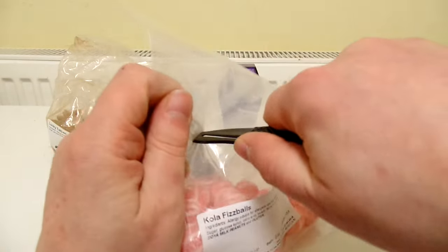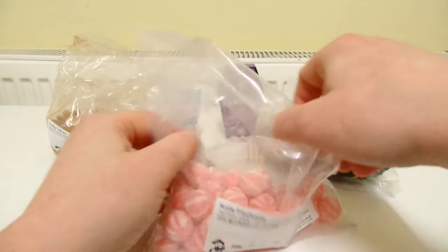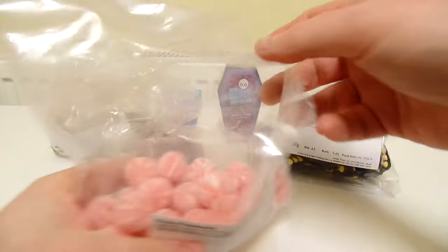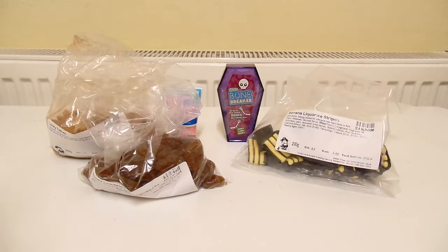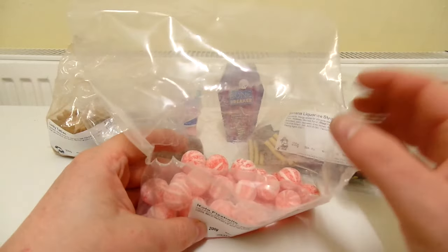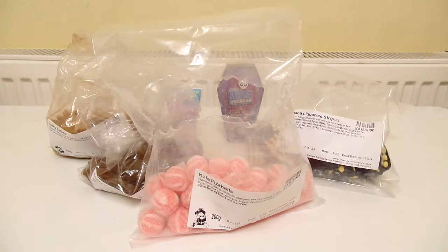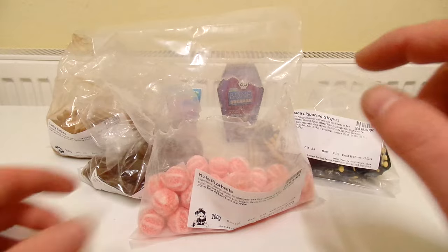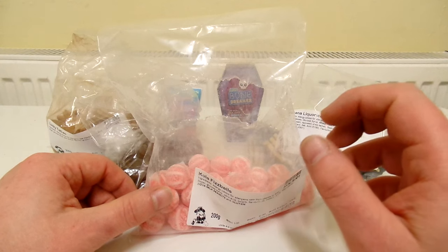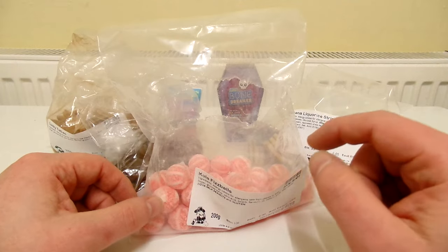Let's slice this open and see what that aroma is like. Just kind of a faint, dull, blunted cola aroma — not that great. But let's try one of these. These are really really good. They taste a lot like cola cubes except they are fizzy, and there's a really nice tanginess to the flavour as well. I'm going to give these a 9 out of 10.